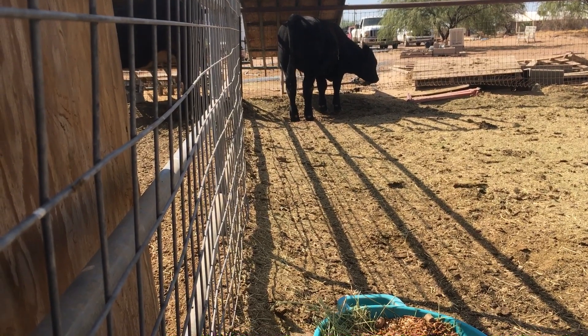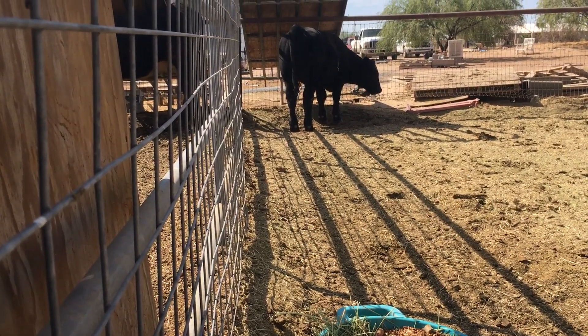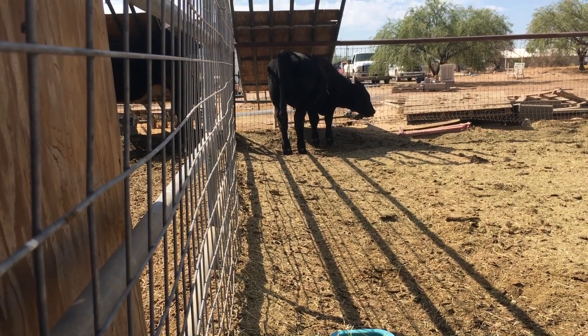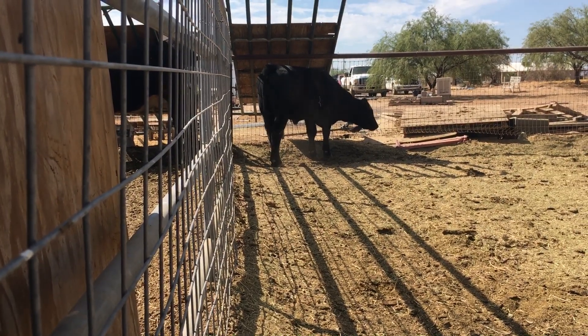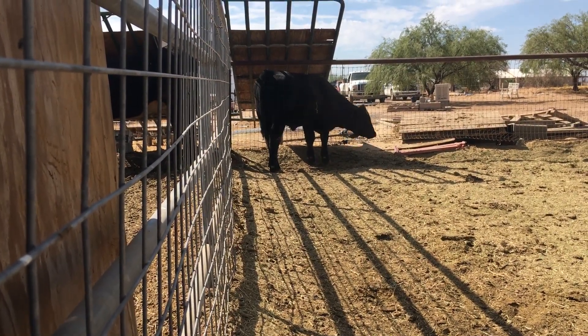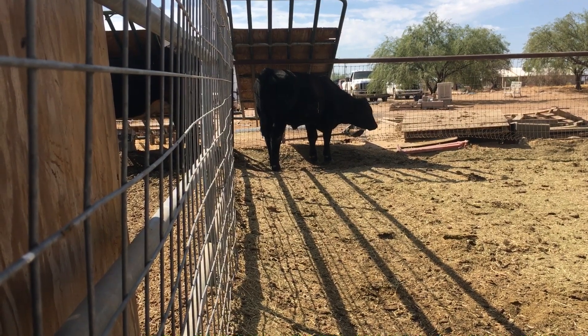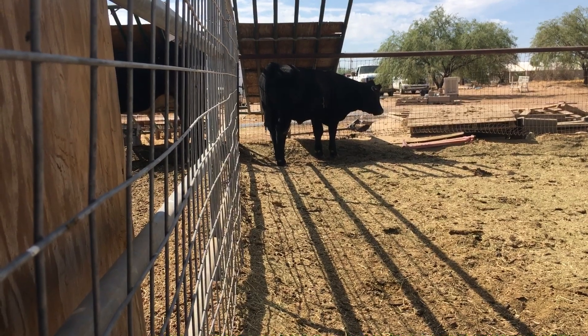He's already partially broke and he actually walks quite well with her. He just has to be trained to walk. He's halter broke and can be led by the halter — he just needs to learn to walk with my daughter in sync and get trained to sit up. She works with him every evening on that.